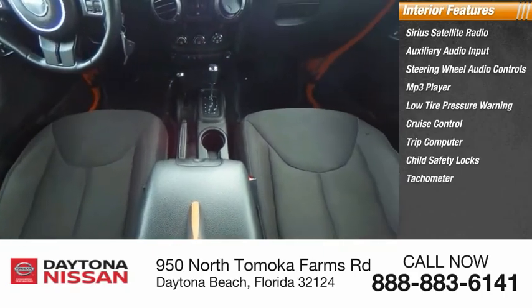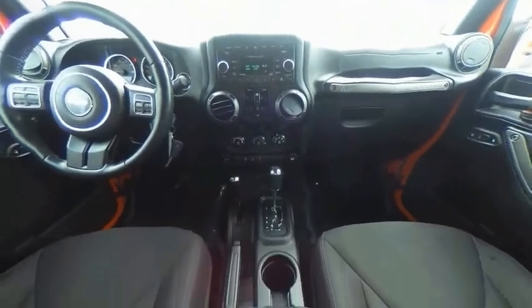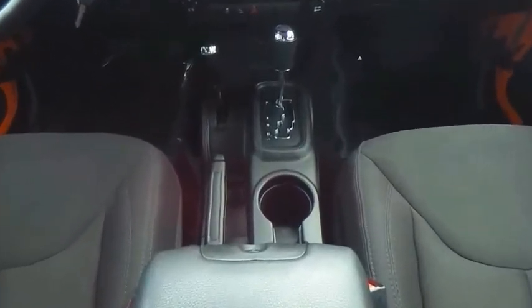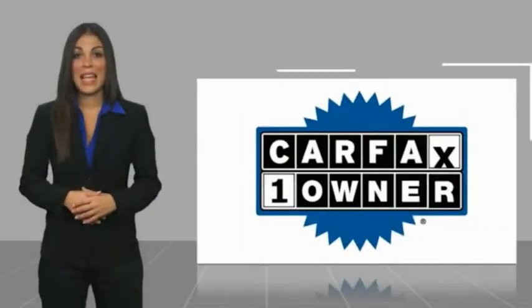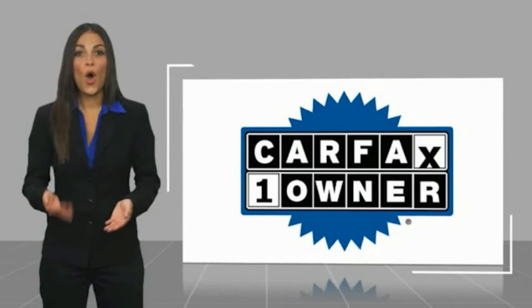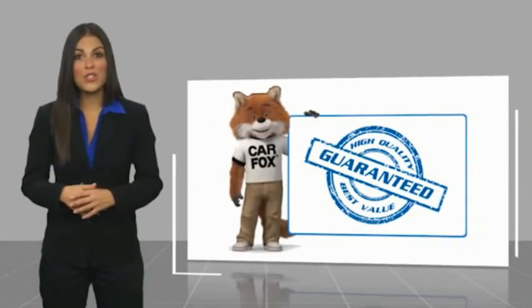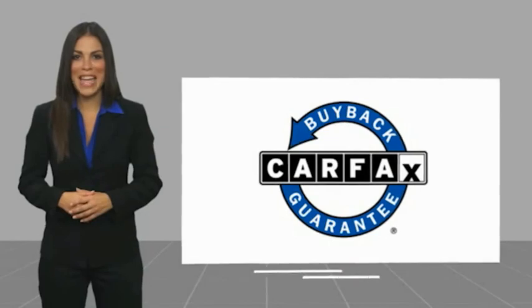Drive it today! This is a one-owner vehicle with the Carfax Vehicle History Report. Be sure to find a complimentary copy of this report online or contact the dealership. This vehicle qualifies for the Carfax buy-back guarantee.